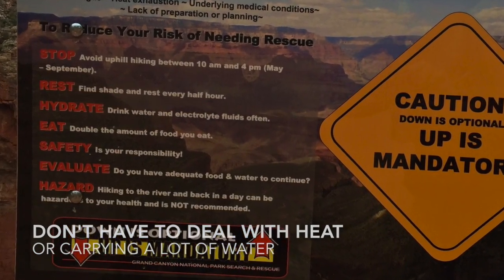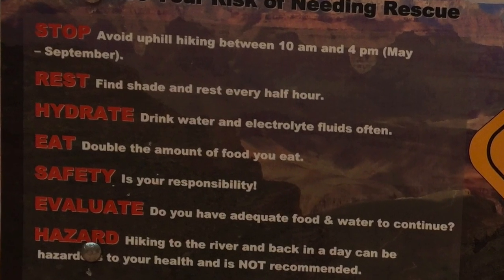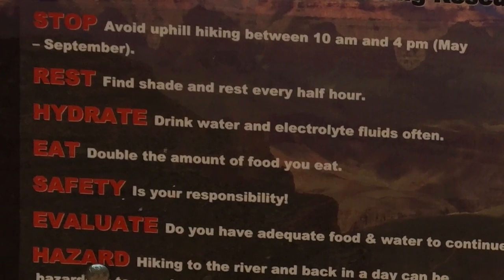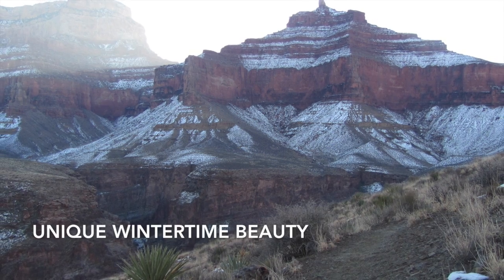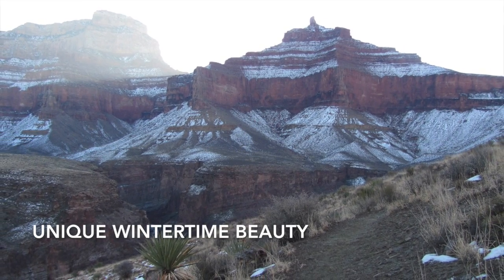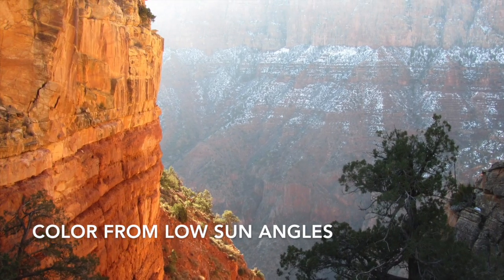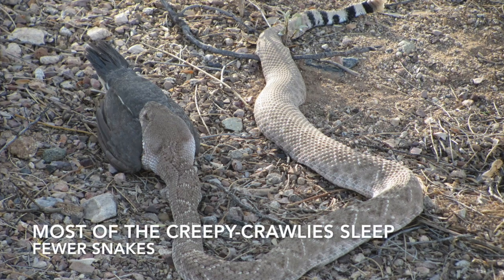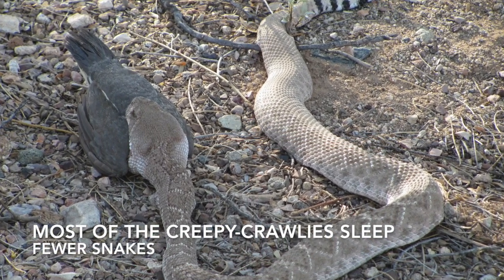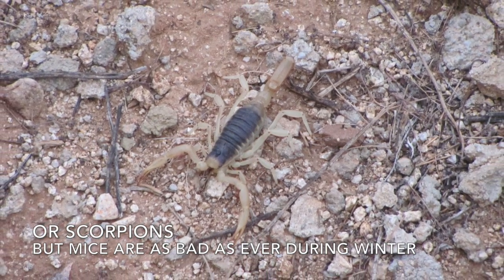It's a lot easier to hike when it's 50 degrees out than when it's 107 degrees. You also don't have to worry as much about consuming as much water. There's also a unique beauty to the Grand Canyon during the winter, especially when there's snow up on the rim. The low sun angle during the wintertime really brings out the colors of the red wall. You also don't have to worry as much about varmints — the rattlesnakes are hibernating and the scorpions are asleep.